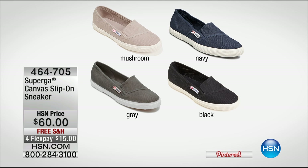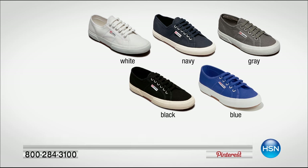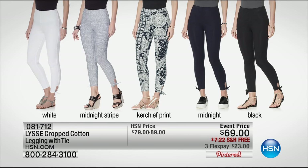Superga is here! I was going through a magazine and there's Victoria Beckham and the biggest stars wearing Superga. We have the canvas slip-on sneakers, a $60 value, on four interest-free credit card payments. They're absolutely everywhere and on fire — one of the hottest brands right now. We also have the classic lace-up sneaker at $65, free shipping and handling. They do run a little bit wide, so if you're an 8.5, go down to an 8. Available in white, navy, gray, black, or blue — they're made in Italy.